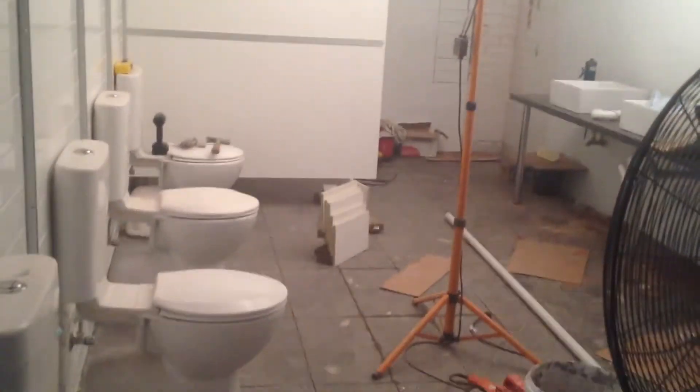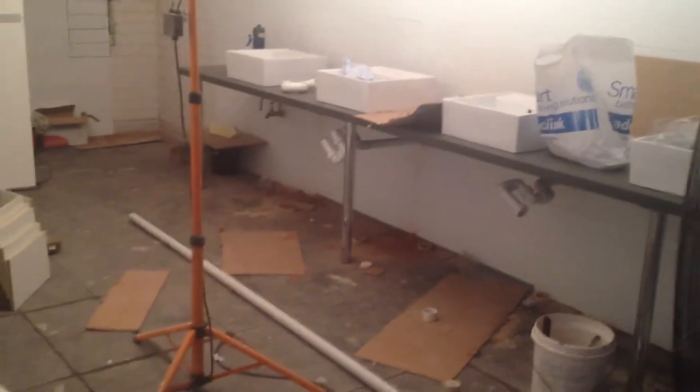There's a kitchenette, a disabled bathroom, and in here is the new ladies bathroom — we've got six cubicles down there. The benches have just been put in this morning and the new partitions with the MMM folks are getting that up pretty nicely.